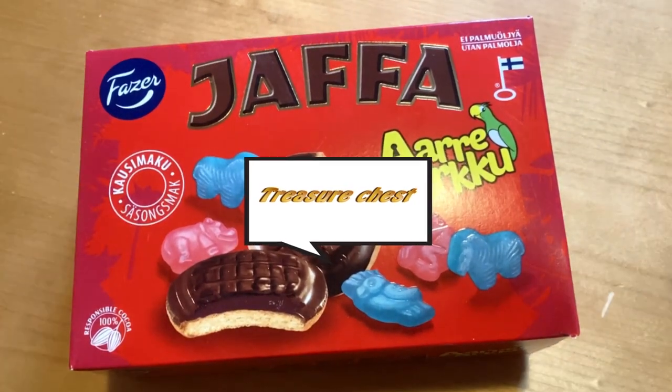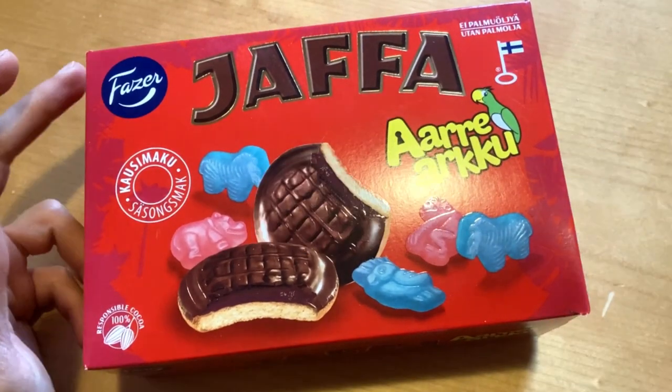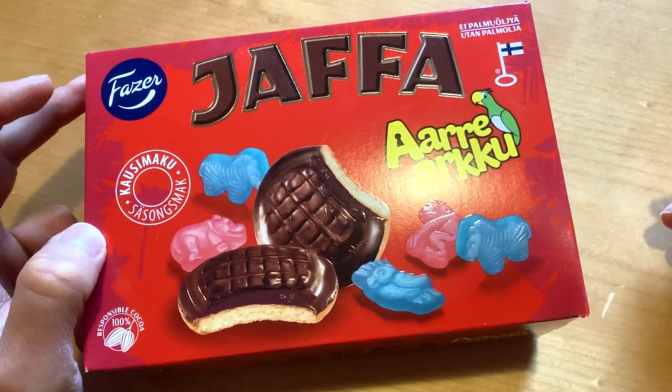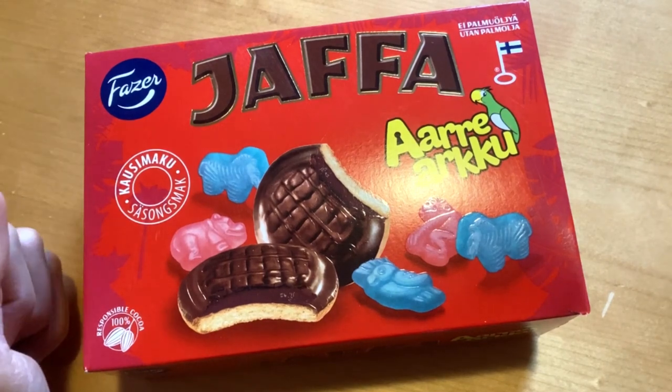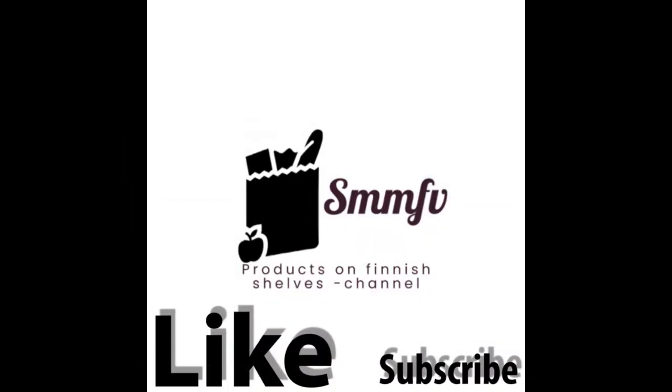Are you ready to sail with me to find some treasures? This time we're gonna check out Futter's Jaffa Cake, but on Aarrearkku or Treasure Chest flavoured fruits.